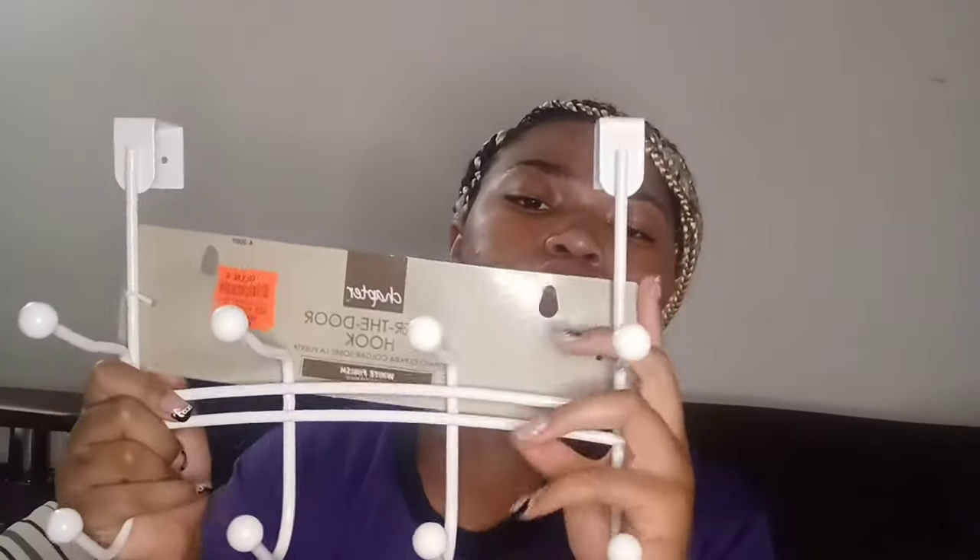Next I have this over-the-door rack hanger — it's probably going to go on top of my closet so I can hang up my purses and my robe. I didn't get a robe yet, though — I still want one, but I do have the shower wrap. The over-door hanger was $3.99 to $7.99 from Ollie's.